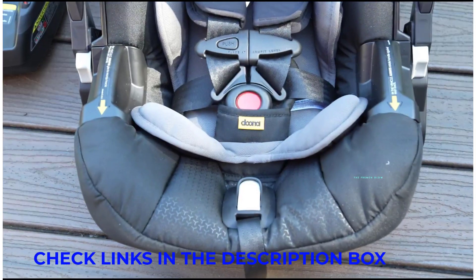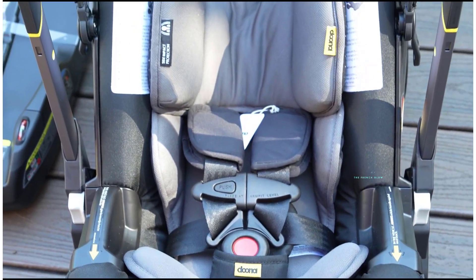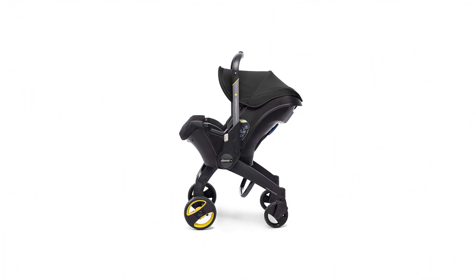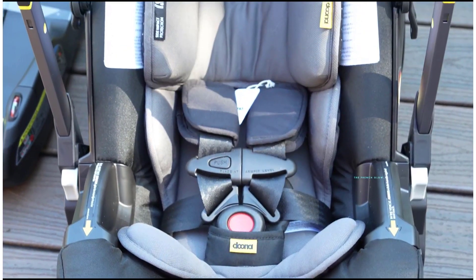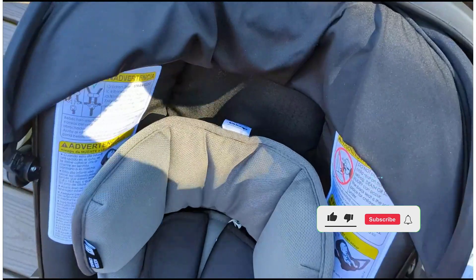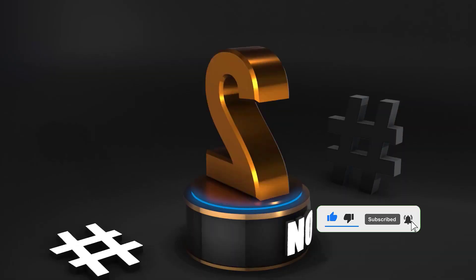The biggest downside is longevity or lack thereof. Once baby hits 35 pounds or 32 inches — somewhere around 1 year old, though often sooner for some children — and outgrows the car seat, you'll need to spring for both a new car seat and a new stroller. While it can be an incredibly convenient option, some parents dislike how short a lifespan it has, especially considering that for the price of $550, you could also buy a full-size stroller that would last for a number of years.